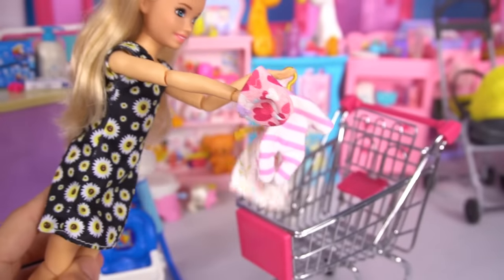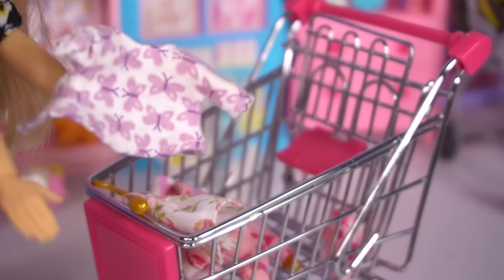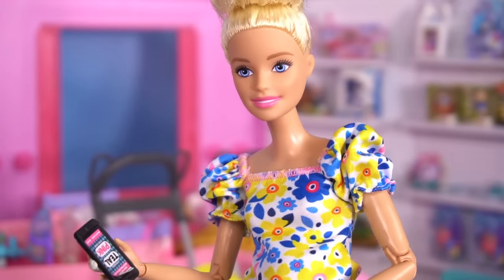Stacey, come back. Okay mom, I chose some outfits: this cute dress, I also chose this shirt and a matching bow. Great job Barbie, those are such cute items.